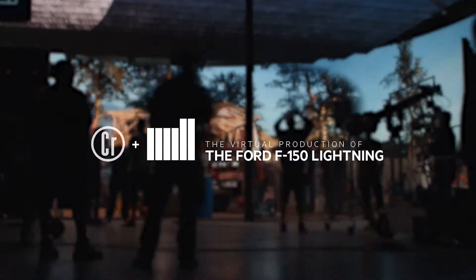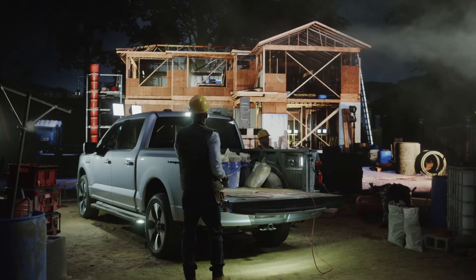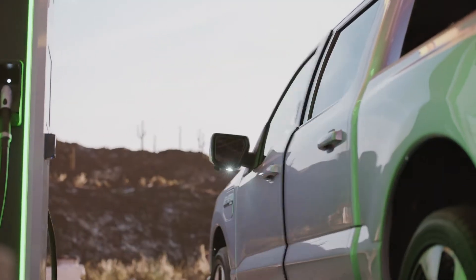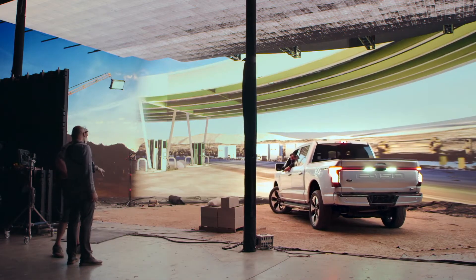I think at the minute there are limitations to what we can do. I think those limitations are getting less and less, and we're heading to a place where there really won't be any limitations. If you can design and build it in the computer, you can throw it up on a virtual set and be in that space.